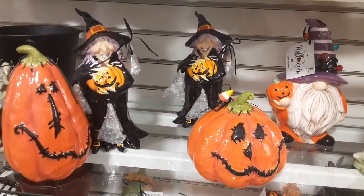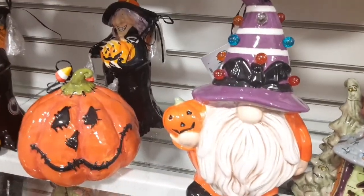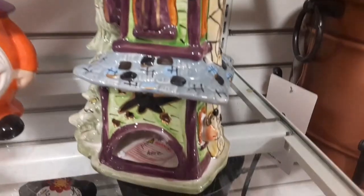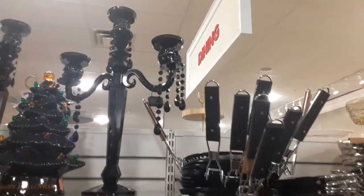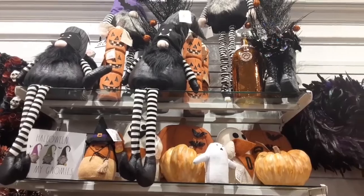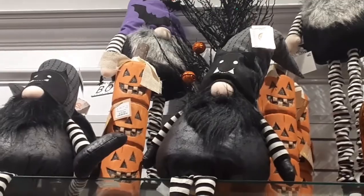Beautiful. I really love these — there's something just unique, fun, and whimsical about them, especially that gnome. He's so cute and cutesy. I really love these little decor pieces here; I just never know how to decorate with these, so I kind of bypassed them. But look at this chandelier — or candelabra rather. I wanted to get that so bad, but it was a little bit out of my price range.